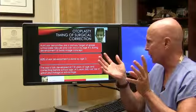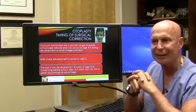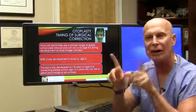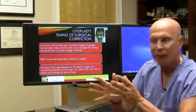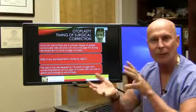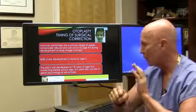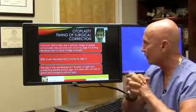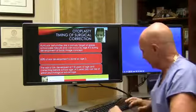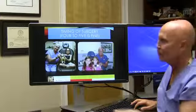When do we do otoplasty? These children are frequently bullied and it can affect their self-esteem for the rest of their life, so we like to do this before school starts. Eighty-five percent of the ear is developed by age three. I've done this on patients as young as three years old — our average patient is about five. We want to do it before school starts because the ear is fully developed at seven or eight years of age.